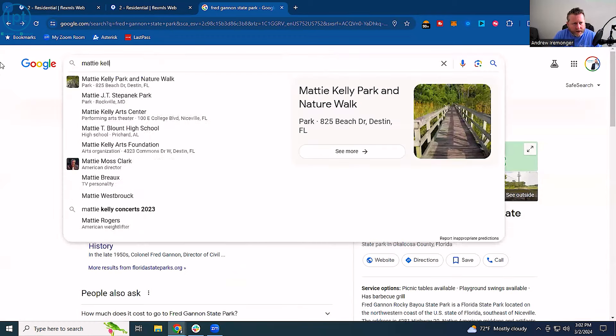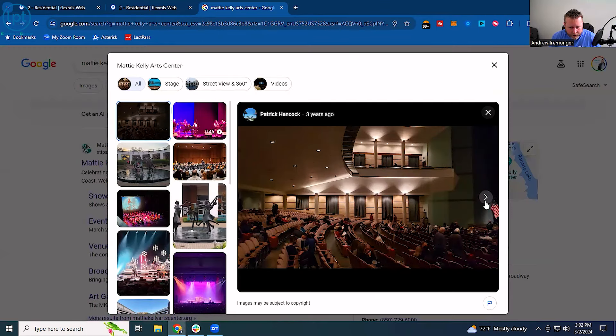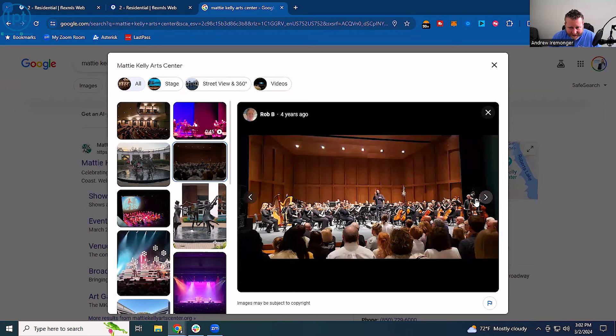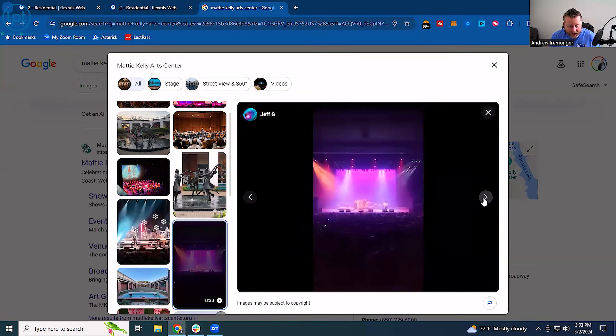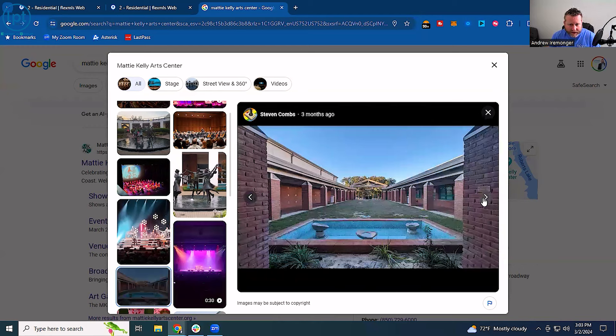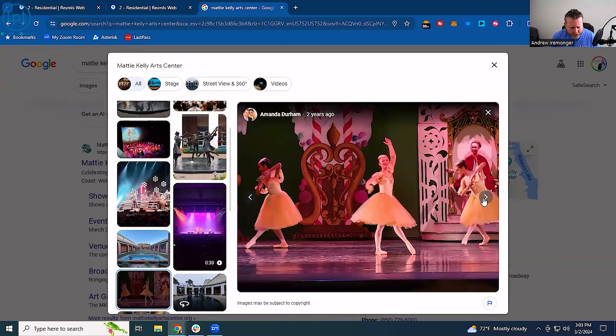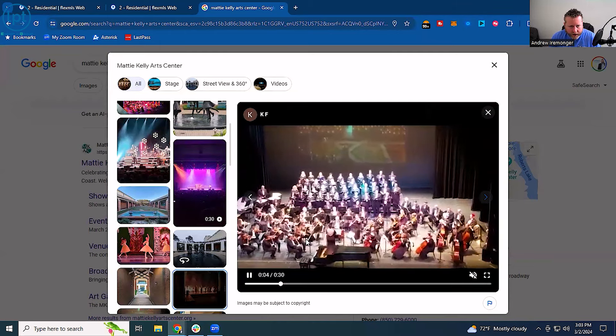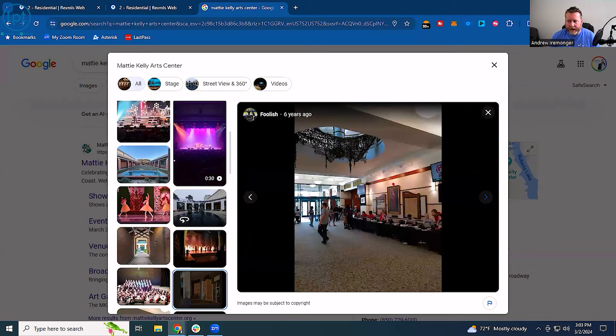The Mattie Kelly Arts Center has a whole orchestra that plays there, as well as lots of different other performances. It's very beautiful and acoustically outstanding. A past brokerage I worked for actually sponsored it, and one of my closest friends got to perform up there — really cool. If you're into the arts, Niceville has it. You can go to their Google page and come listen if you'd like.